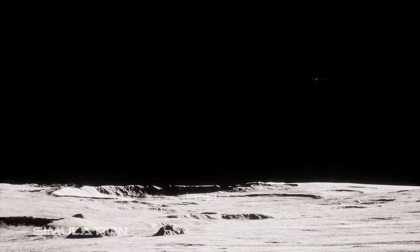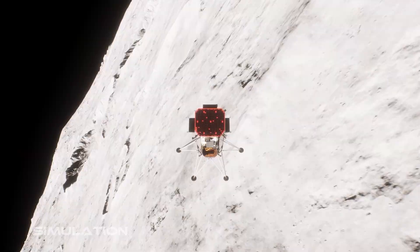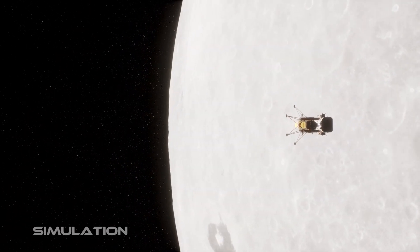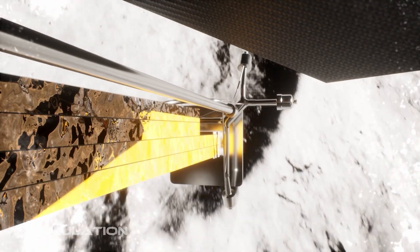About an hour before landing, flight controllers command descent orbit insertion, or DOI. This is a main engine firing to slow the spacecraft so its altitude drops from 100 kilometers to about 10 kilometers above the lunar surface. After DOI, Odysseus coasts for about an hour before starting its final approach.